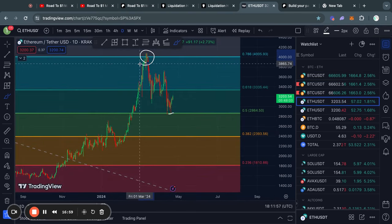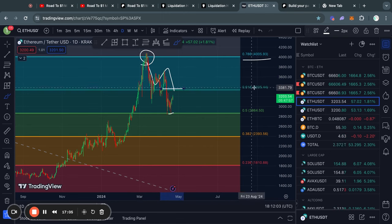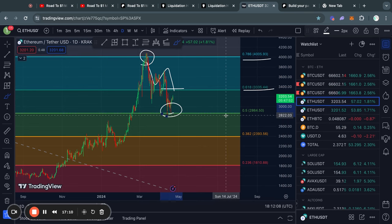Taking a look at Ethereum on the one day timeframe, you can see that we got rejected from the 0.786 Fibonacci level. After we lost support at the 0.618 Fibonacci level, we then found some support at the 0.5 Fibonacci level, all the way down at 2,860 for the price of Ethereum. Right now, after finding some support, we are potentially trading back to the upside.